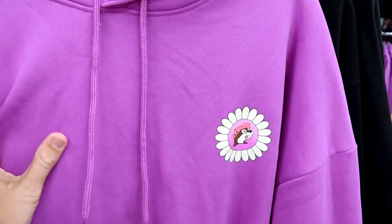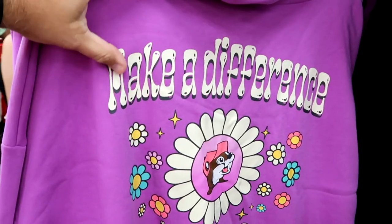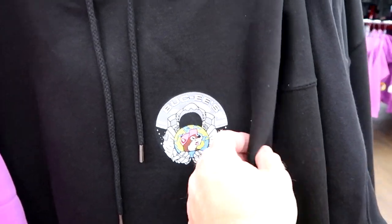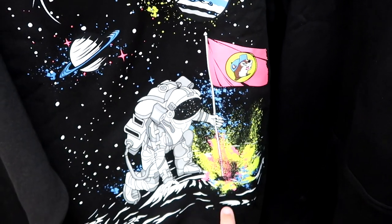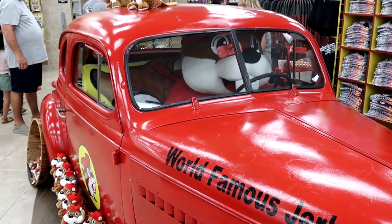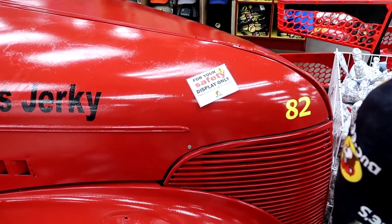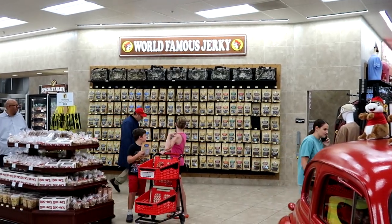In this section they have a few pullover hoodies — a really nice purple one with Buc-ee inside a flower. The back says 'Make a difference today.' They also have a black pullover hoodie with Buc-ee the Beaver — it looks like you have an astronaut holding him — and the back is really something else with the colors of the planets. It's the first Buc-ee on the moon. They even have a huge vehicle inside Buc-ee's with Buc-ee the Beaver riding it — it says 'World Famous Jerky.'